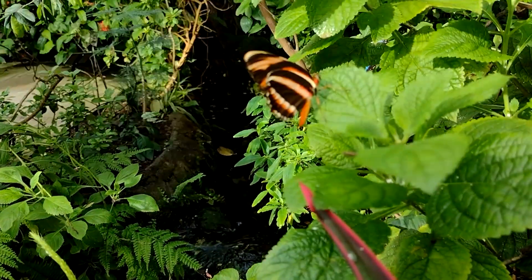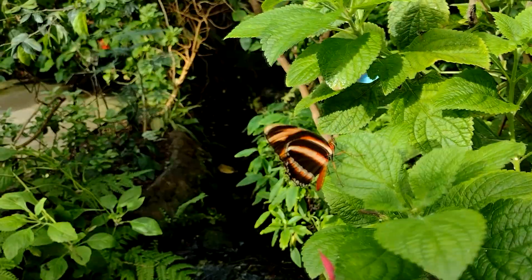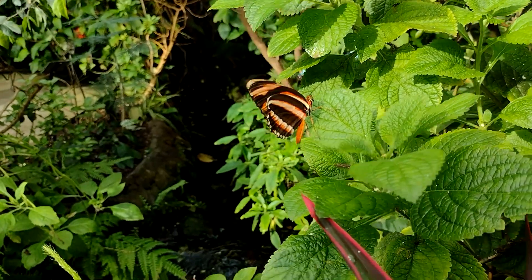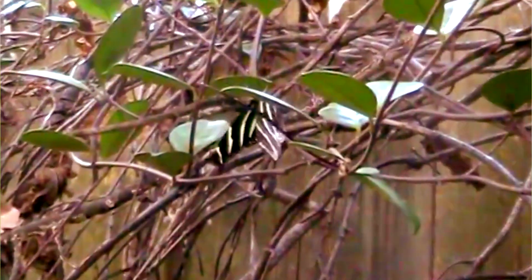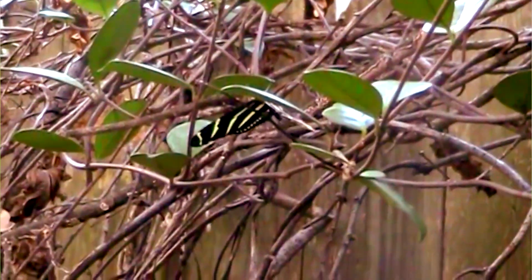Today on Animal Fact Files, we're discussing zebra longwings. These butterflies are appropriately named. While the common name longwing doesn't necessarily go with their larval or pupal stages, adults of the species do have long wings.